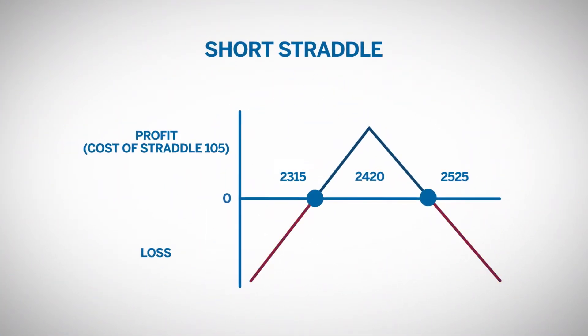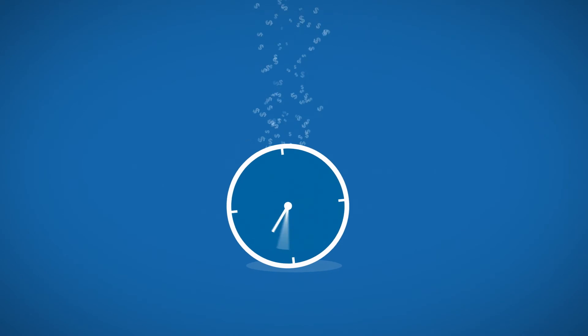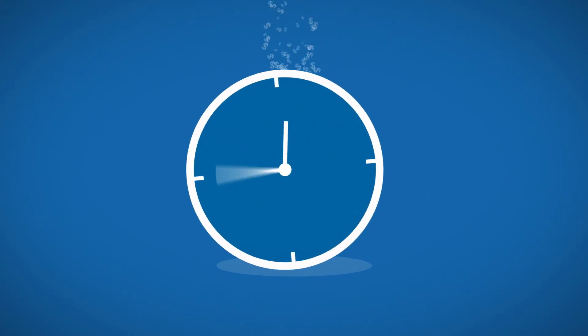Loss potential is open-ended in either direction. Dramatic movements above the strike will make the call much more valuable. Conversely, movements below the strike will make the put more valuable. Because you are short both the call and the put, either case is potentially costly. Because being short the straddle is essentially short options, you pick up time value decay at an increasing rate as expiration approaches. You profit from the time decay that the long straddle holder loses.